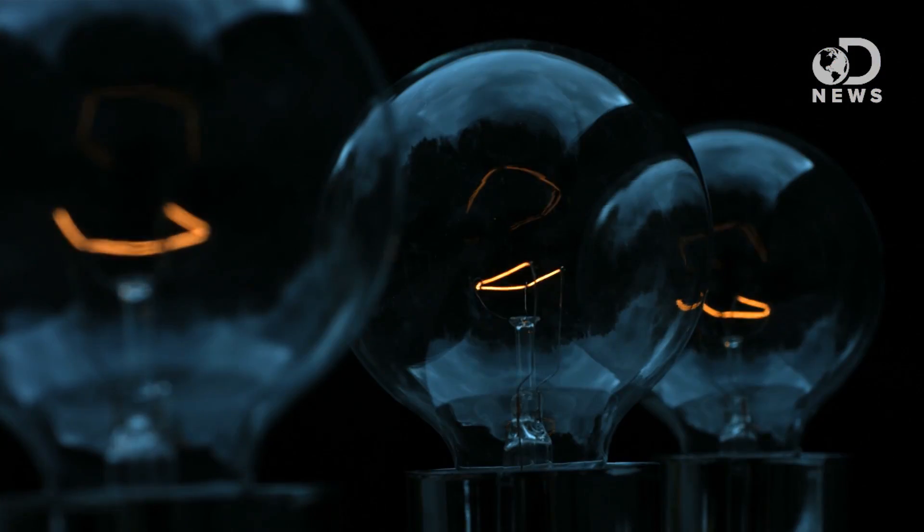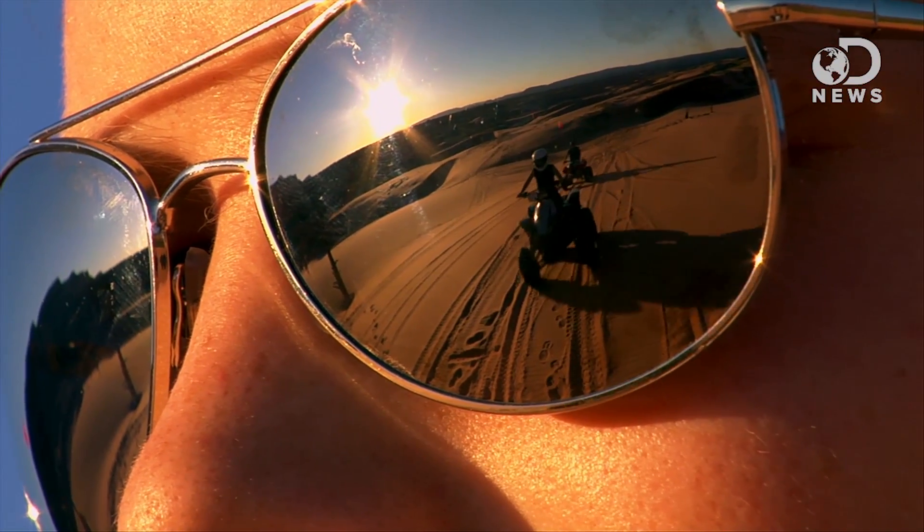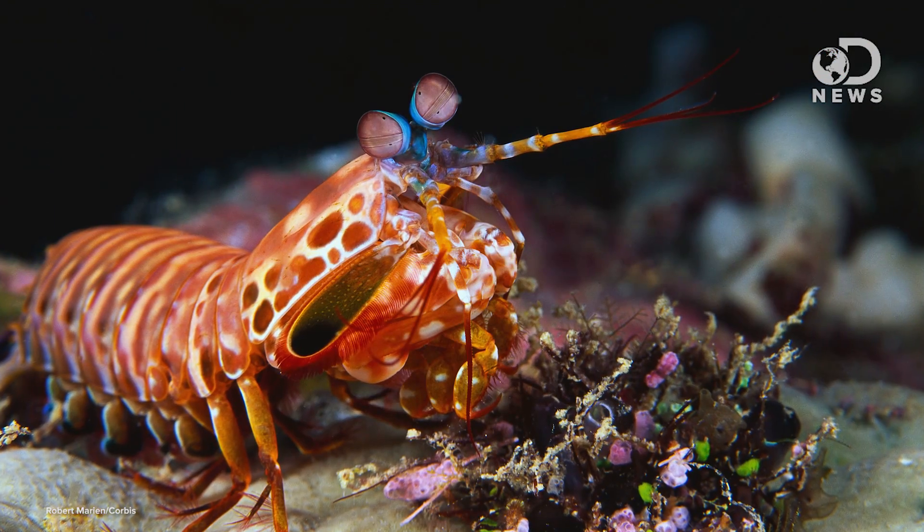Light from the sun or a bulb is unpolarized, meaning the light wave is a superposition of many waves — if you could see them coming at you, they'd be vibrating in many different planes. But light can be polarized in various ways, like by reflecting off a mirror. When this happens, light waves in just one plane get bounced back to our eyes. We're not really sensitive to it unless there are too many polarized waves and we get glare, which we cut down by wearing polarized sunglasses. Mantis shrimps are far more sensitive to polarized light and can differentiate objects by it the same way we differentiate by color.